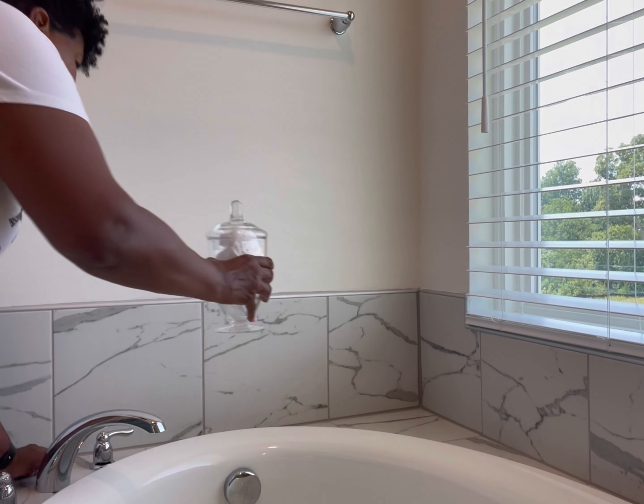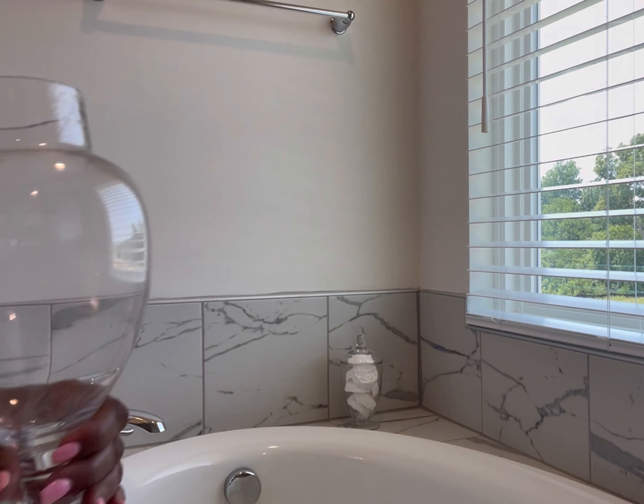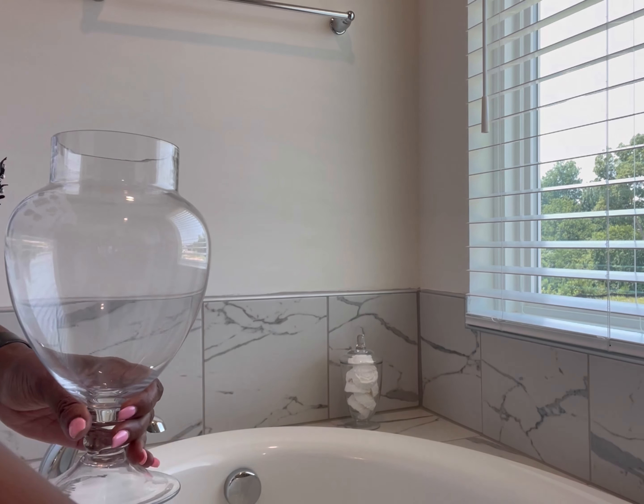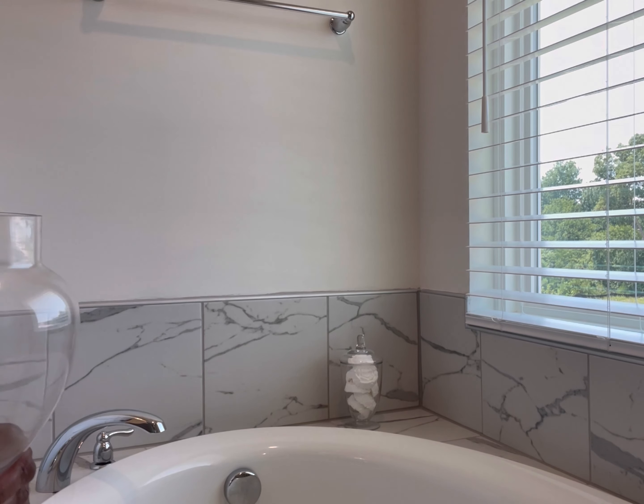I just love the space in this bathroom. It is like a dream bathroom. My daughter-in-law said I'm welcome to come over and take a bath anytime — like I would never do that, but it's nice to know that I can.